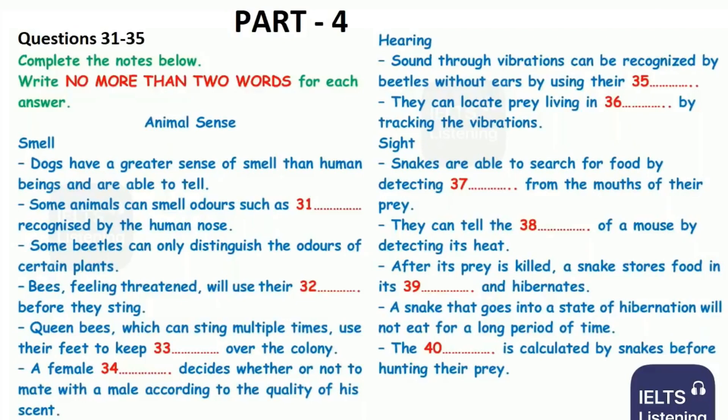Now, listen carefully and answer questions 31 to 40. Good day, ladies and gentlemen. Welcome to the second lecture in our series on animal senses. Today, I'll be comparing the sensory systems of different species and discussing how these senses enable them to explore their environment. When it comes to the sense of smell, you may think that human beings have powerful and well-evolved sensory systems. However, some animals have a sense of smell that is far more powerful than ours. Dogs, for example, have a sense of smell that is 40 times greater than a human's and can distinguish 220 kinds of smell. Some animals can even smell odours that are undetectable by the human nose, such as carbon dioxide.